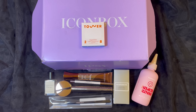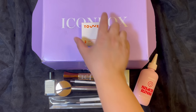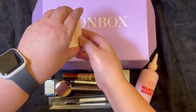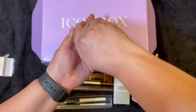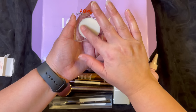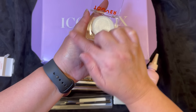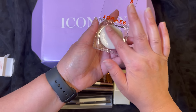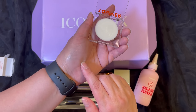The eighth item is a highlighter from Tower 28. This has a manufacturer price of $18. I love highlighters. And this is what it looks like — I'm going to rub it and see what the color looks like. It says to warm up the product, and wow, I do see a little bit of a highlight. I like that a lot. Very subtle, but that's really, really pretty.